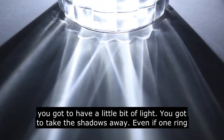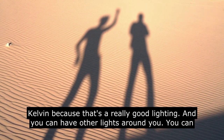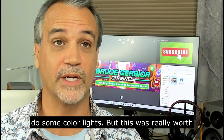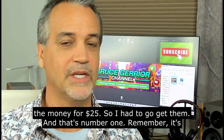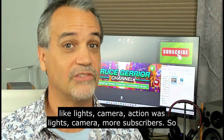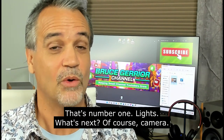Even if you just have one ring light, have something in the room. I like to set it around 5500 Kelvin because that's really good lighting. You can have other lights around you, you can do some color lights. It was really worth the money for $25. Remember: lights, camera, action — the better you make your video, the better it's going to be.